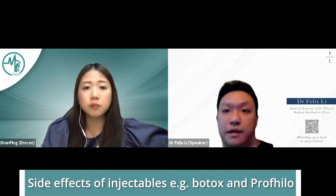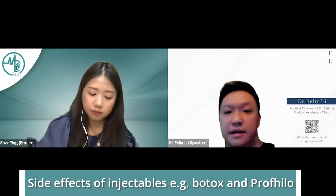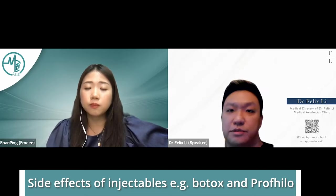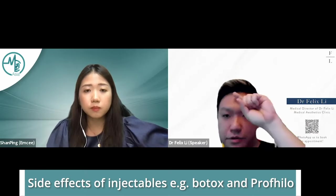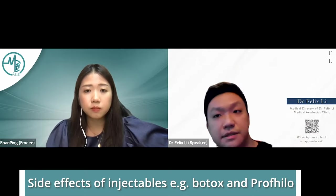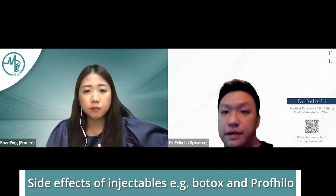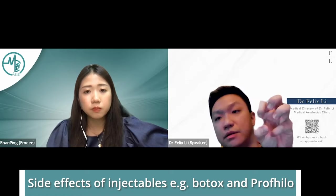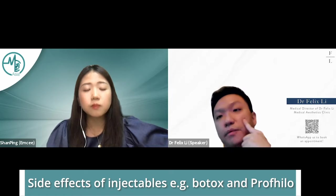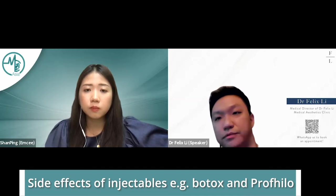For products like Profilo, Redurant, and skin boosters, the main issue is again injecting into blood vessels — but since they're injected closer to the surface, large blood vessels are unlikely. However, small vessel injection can still cause skin necrosis. There are also interactions with existing products like fillers that could lead to lumps called granulomas — little bumps under the skin. And migration can occur, but that's a minor issue since these products are meant to move anyway.